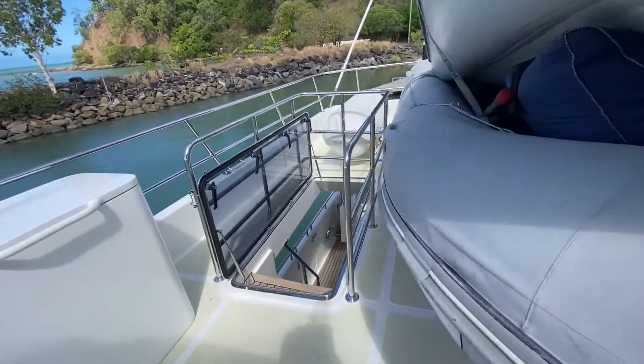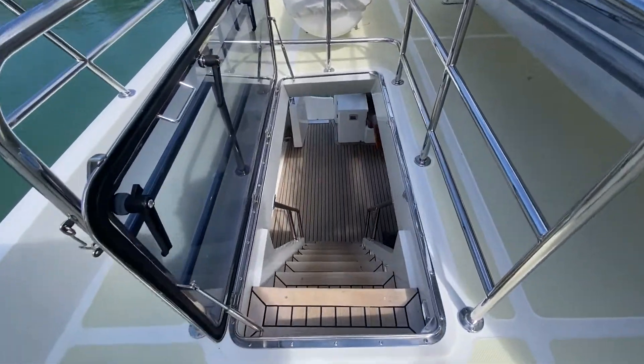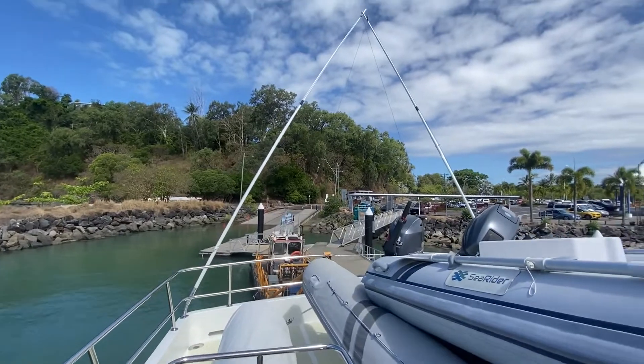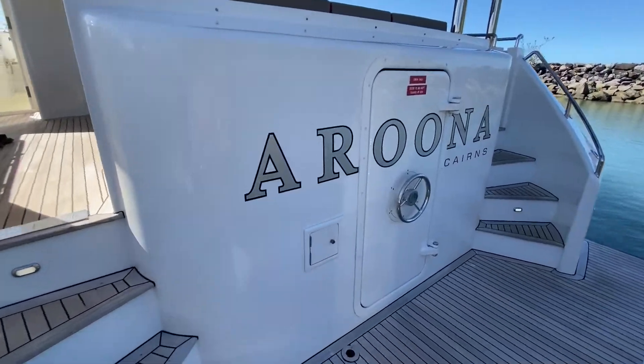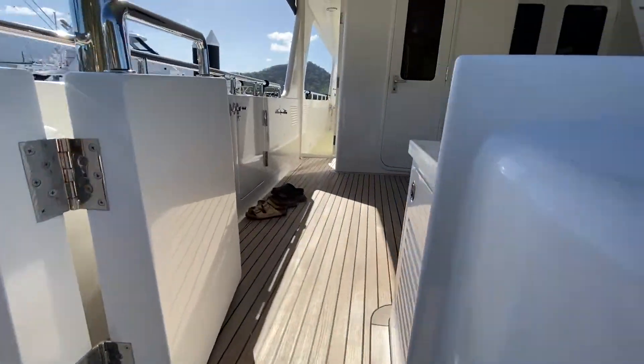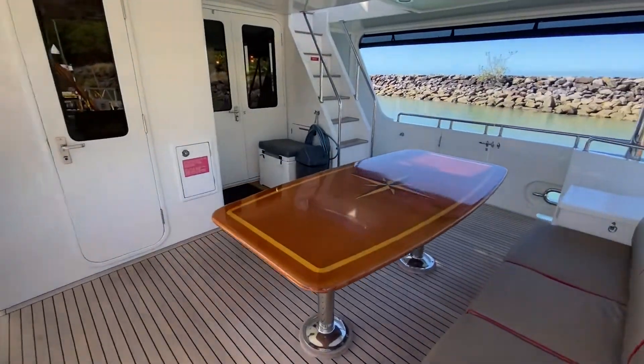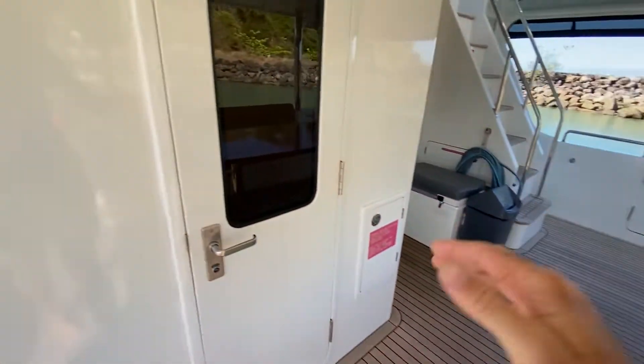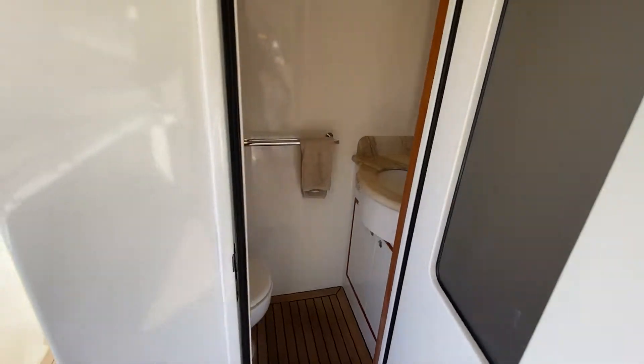Fuel locker access down the back here to the aft deck, with outriggers. Aft deck table and outriggers.